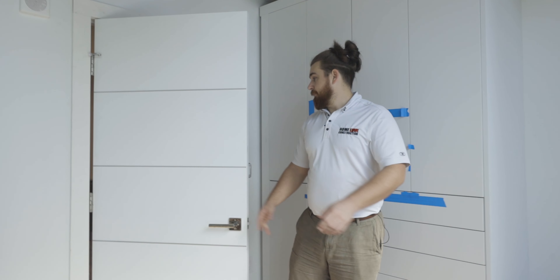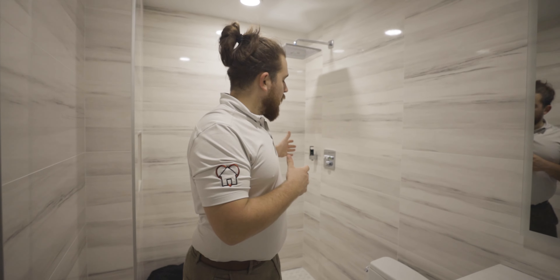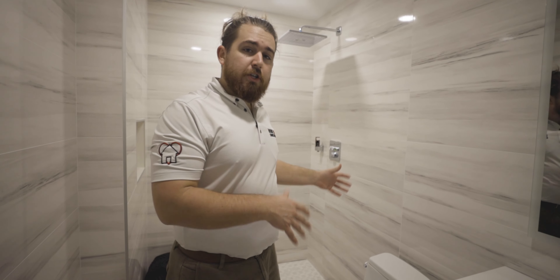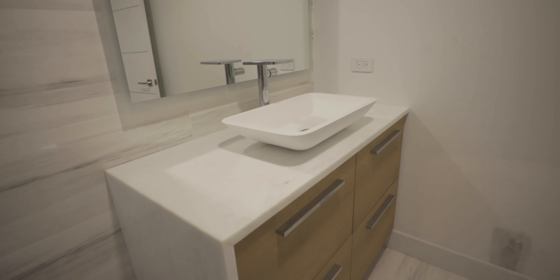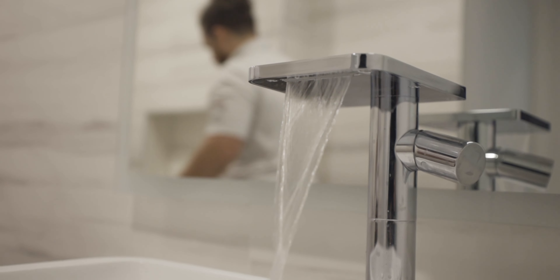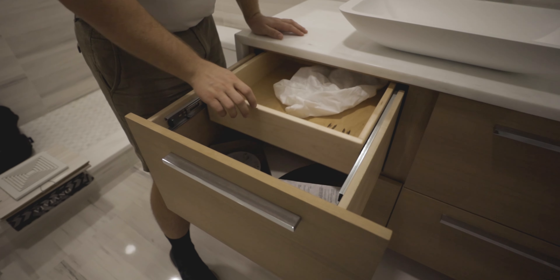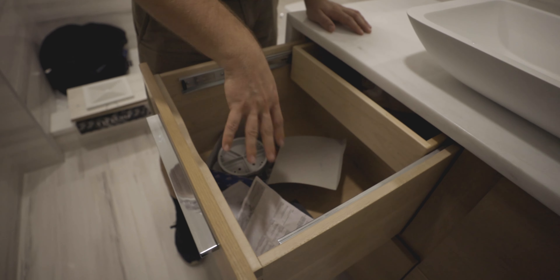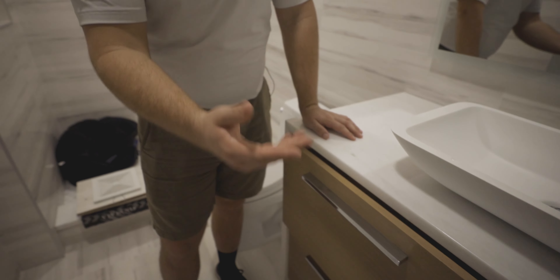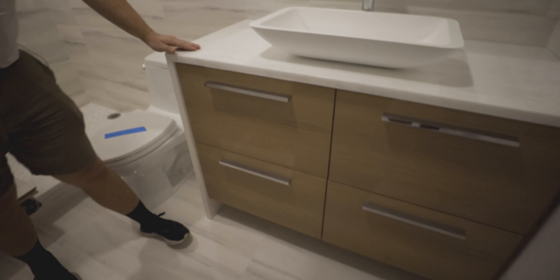Here in the guest bathroom this was basically a full gut. There used to be a tub where the shower is now, so we pulled the tub and turned it into a shower. We've got large tile on the walls, and they had us carry the tile out of the shower surround all the way to the edge of the vanity. We did quartzite countertops with vessel sinks. These cabinets are incredible — they have extra hardware inside that allows a big drawer on top, a small drawer, and deep storage underneath, with soft-close mechanisms.